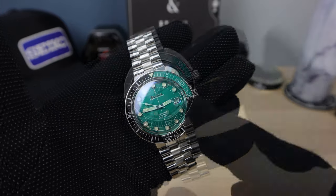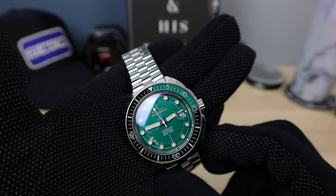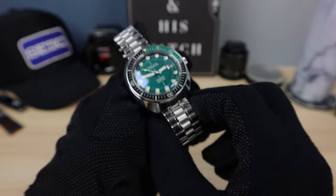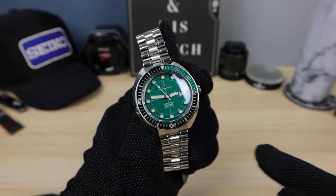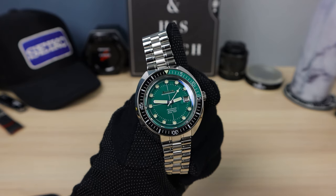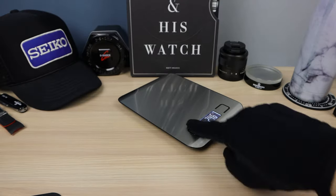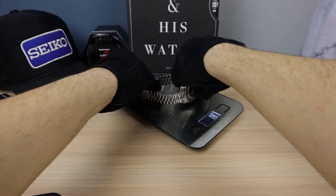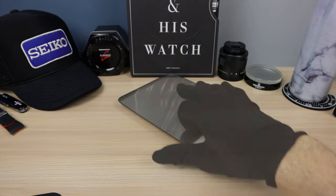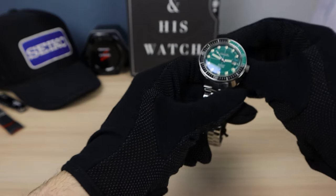I forgot to mention the coolest thing: the date window has a Cyclops on it, but you can't touch it — it's underneath the crystal. I wish more brands would do this, because the Cyclops bugs a lot of people when it sticks out. Maybe more companies should do this and more people would be accepting of the Cyclops for better legibility. Let me know in the comments what you think of the under-glass date magnifier. Now for the weight: 159 grams with all the links — nice and lightweight, feels great. When you remove some links it'll be even lighter.